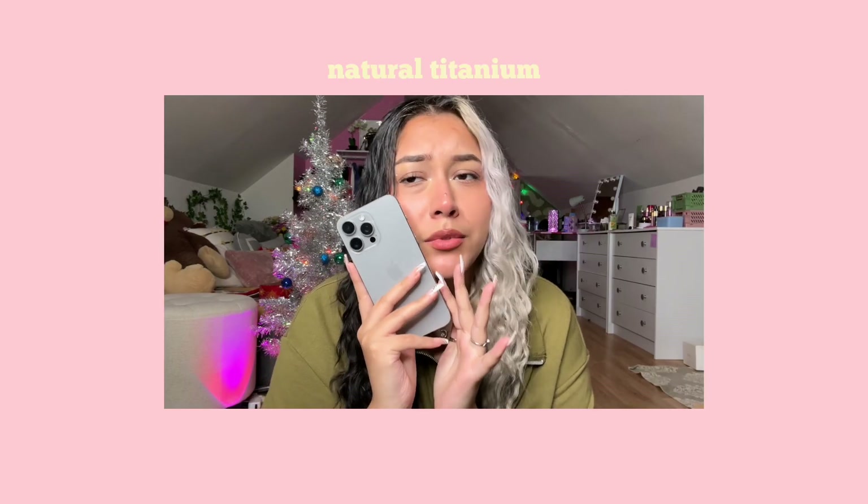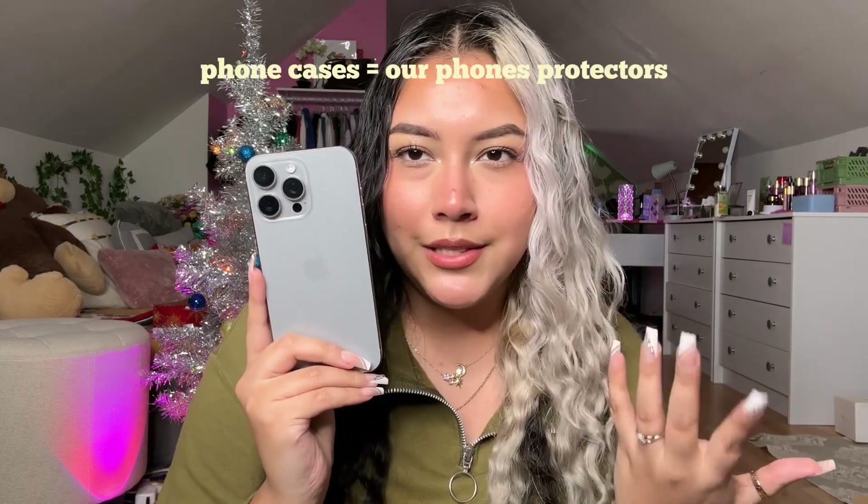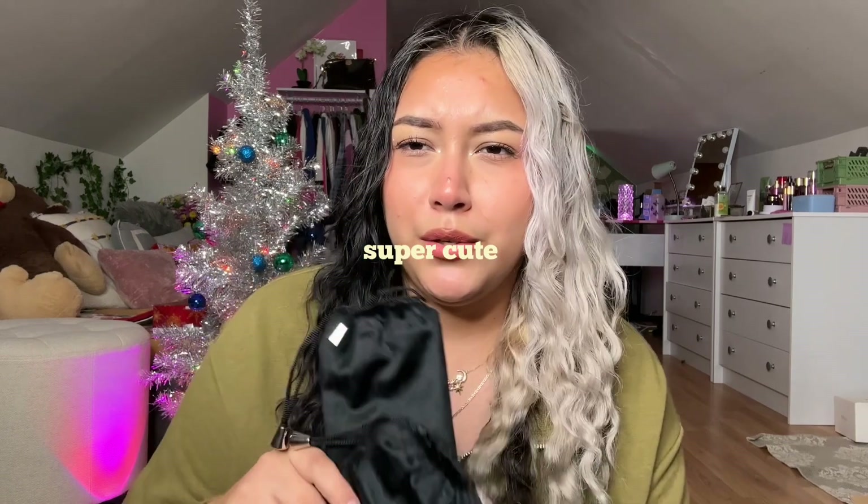And now for the main character of this channel — my iPhone 15 Pro Max in the color natural titanium. I feel like I should give my phone a name. Let's go ahead and introduce my phone to her new phone cases, basically her new protectors. Up first we have two of Burga's tough phone cases. The packaging is super cute — we could reuse it to store our cases or for anything else.